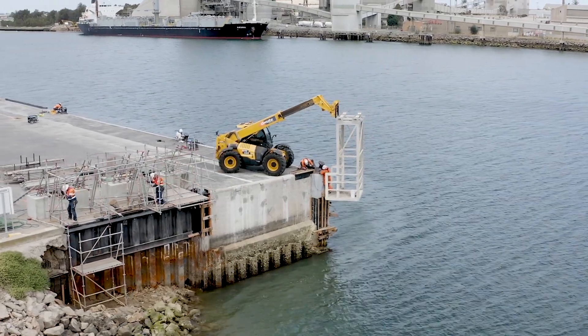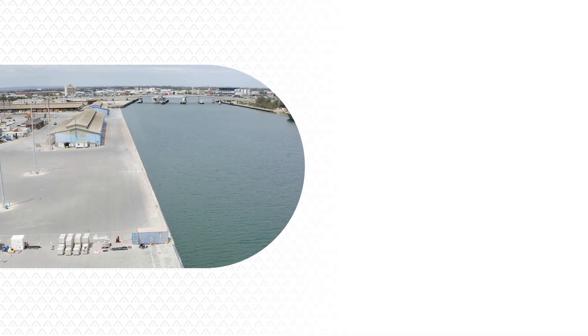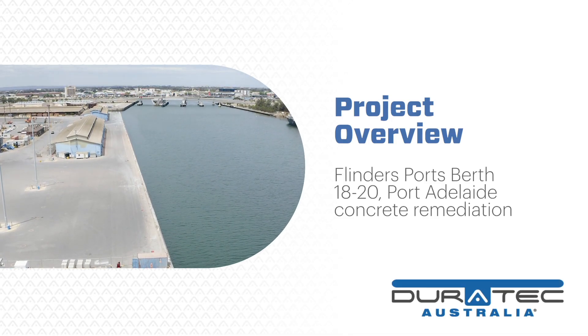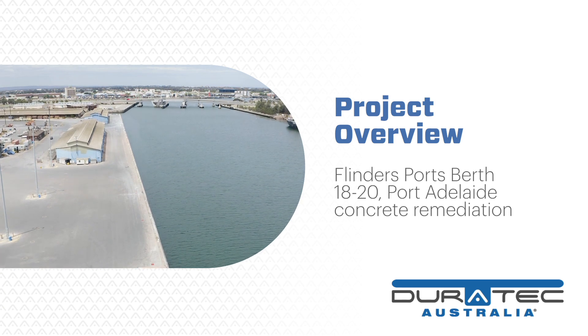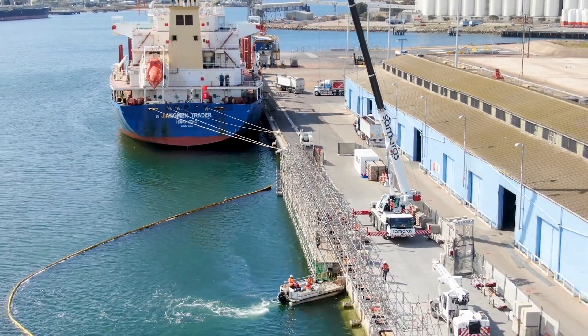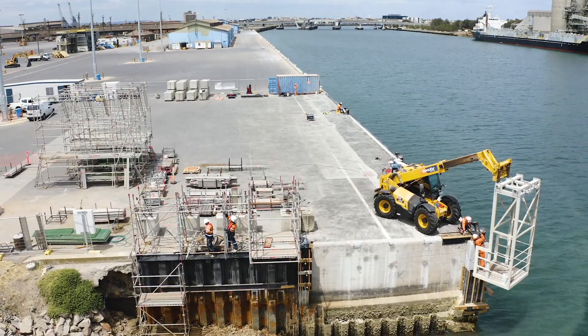Flinders Ports approached Duratec to discuss extending the life of their wharfs at berths 18 to 20 at Port Adelaide. There was severe concrete degradation, and Duratec worked with Flinders Port to develop a plan to achieve the remediation. The project was split into three stages.